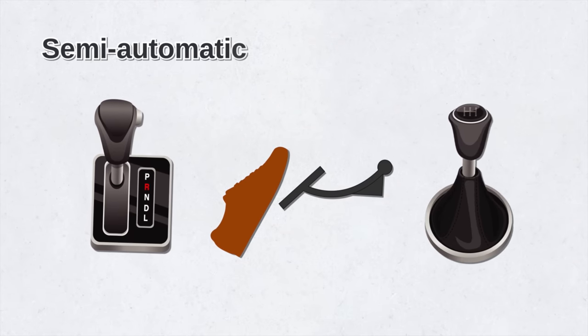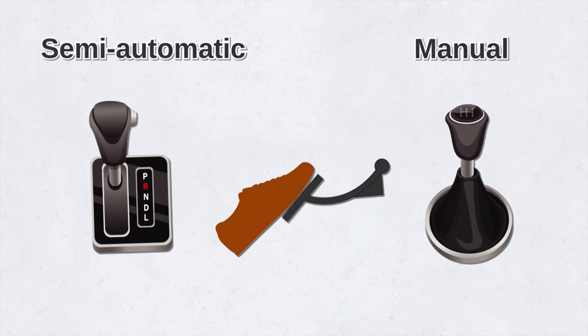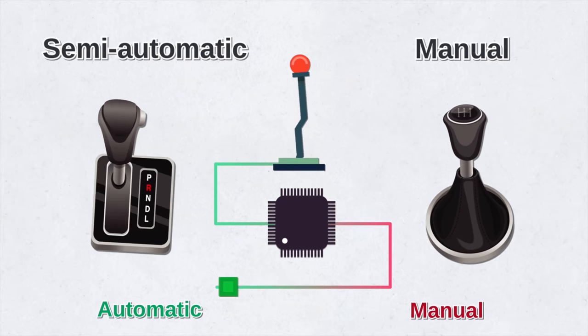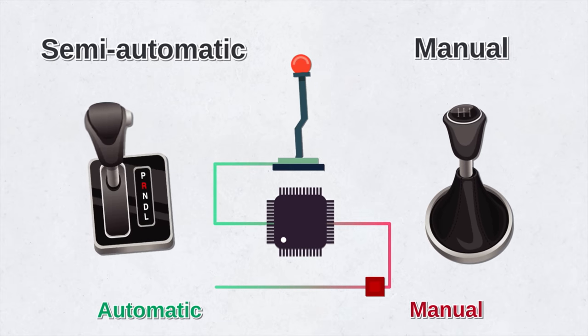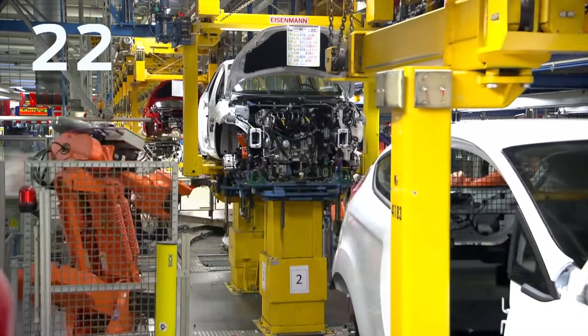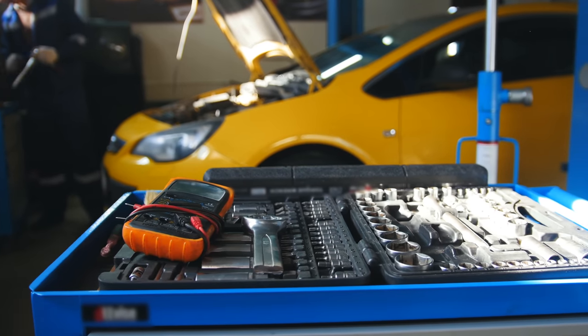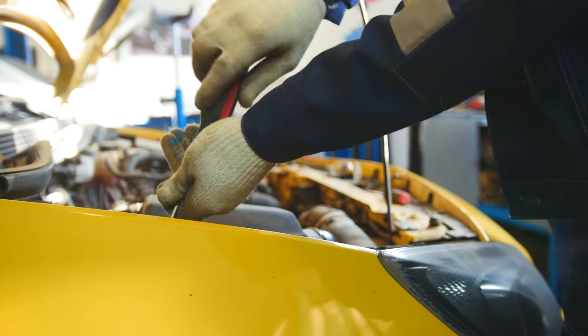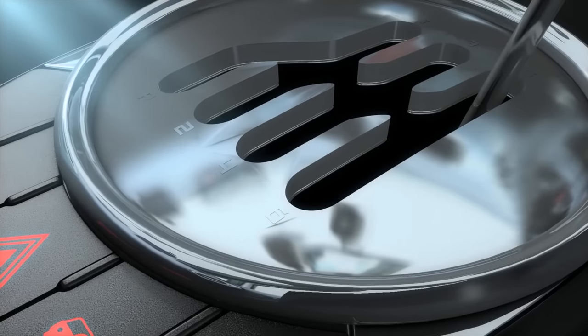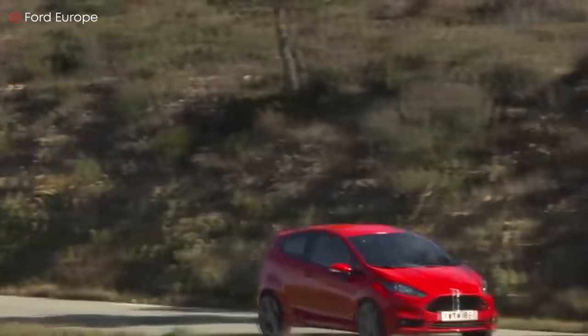Now let's look at the semi-automatic transmission, which is similar to a manual transmission but without a clutch pedal — you can think of it as a hybrid between a fully automatic and manual transmission. Semi-automatic transmissions are more complex than manual or automatic transmissions, prone to failures and malfunctions, and repairs are very expensive. In terms of reliability, the manual transmission remains more reliable than the semi-automatic.